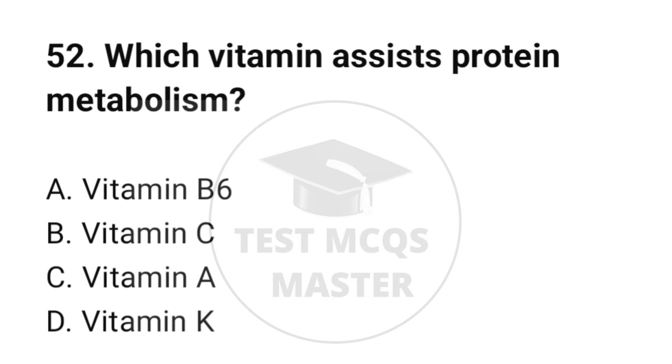Question number 52. Which vitamin assists protein metabolism? The correct option is A: Vitamin B6.